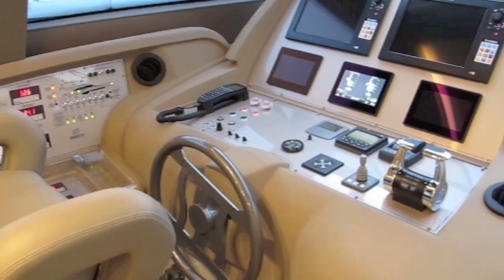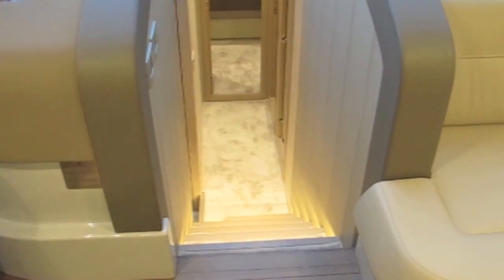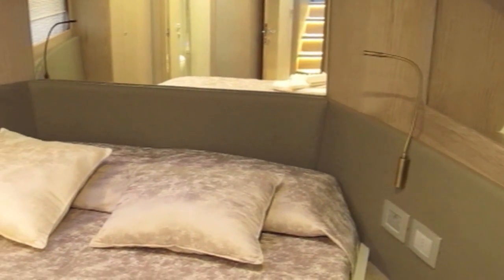As with most Ferrettis, the helm station is on the port side of the saloon and very comfortably equipped with everything you need. There's a much lighter use of colours with really good artificial as well as natural lighting, and even in the forward VIP those big hull windows make sure that there's plenty of light.